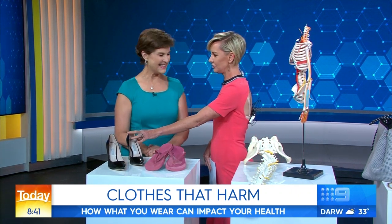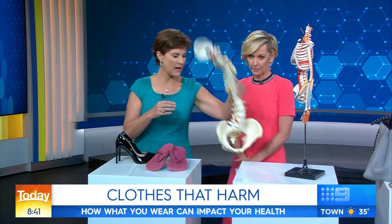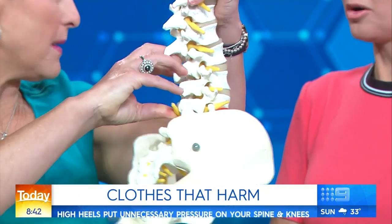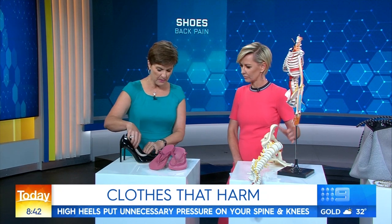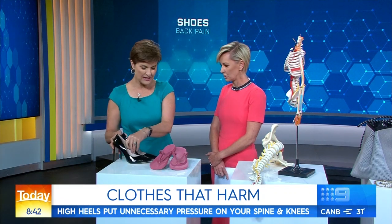We know that heels cause issues, but flats do as well. The thing with heels is, when they're too high, what happens to your spine is that because you've got that extra height, you end up having a really sway back, so your lower back gets completely put out. But it also puts quite a lot of pressure on your knees. If you're going to wear heels, be aware that it shortens your calves, so you want to do some calf stretches at the end of the day. Better still, try and go with a slightly thicker heel so you've got a bit of support.